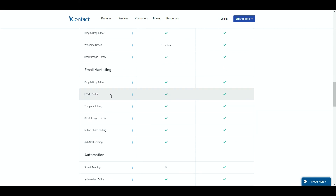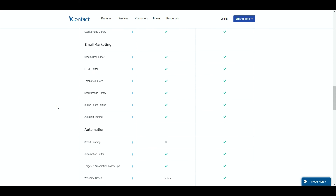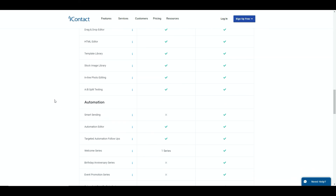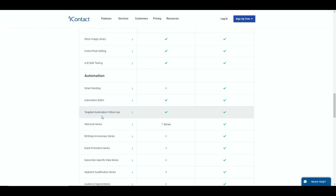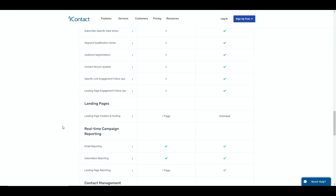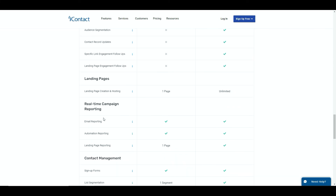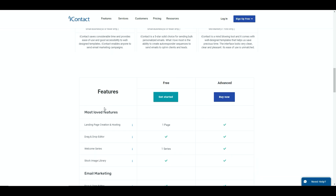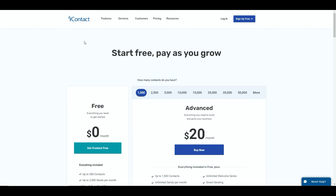Once you've tested your landing page you'll probably be looking at upgrading. You've also got a stock image library, email marketing drag and drop editor, inline photo editing, and A/B split testing which is really quite powerful - something you also get with tools like GetResponse - meaning you can test what you're doing when you send your emails out. You get targeted automation follow-ups, real-time campaign reporting, and a host of other things. All of these systems will allow you to get started completely for free so you can start to build and grow your business.